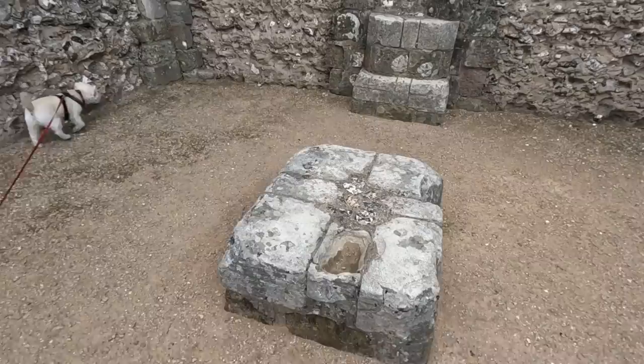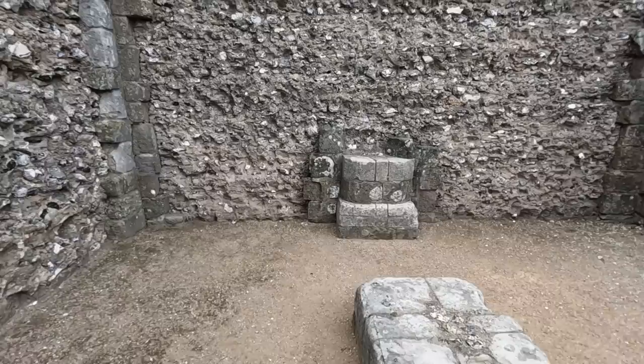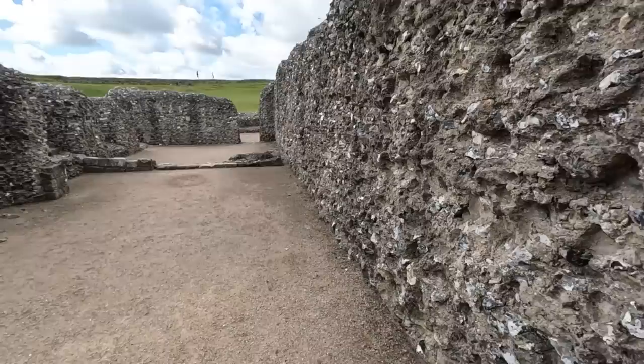It almost looks like an altar or font here, maybe? A church? It's certainly got the dress stones. Yeah, I think this was possibly the chapel. Like I say, they've just left the rough flint walls.